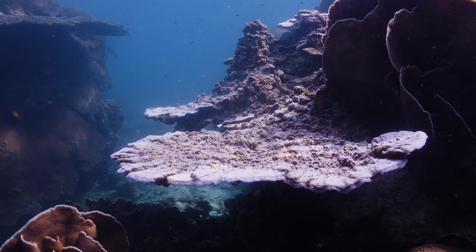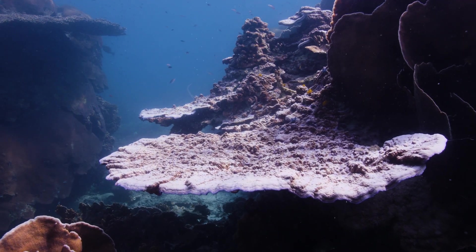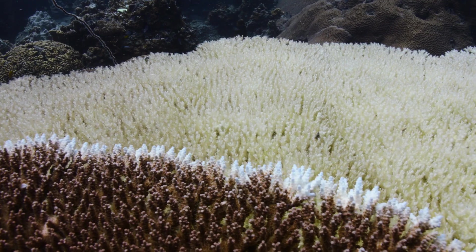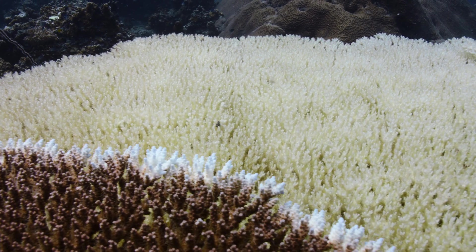With oceans warming up and other human-introduced stress factors remaining unchecked, the very foundation of life in the sea could be lost forever. But through conservation efforts, there is still hope for the future of corals.